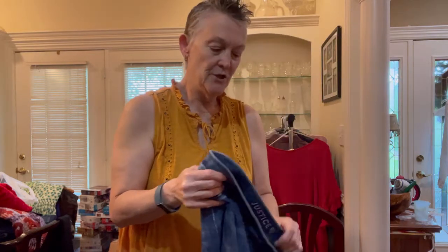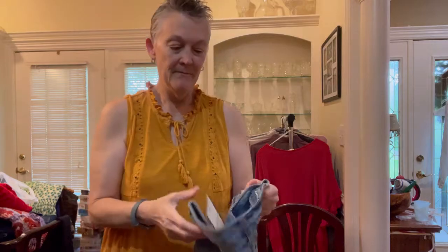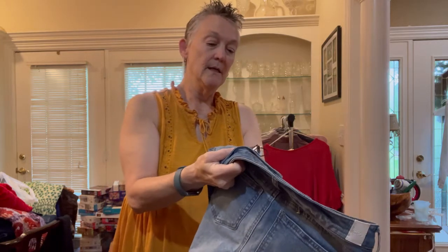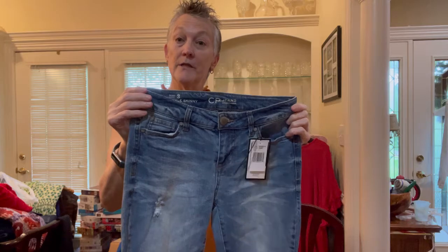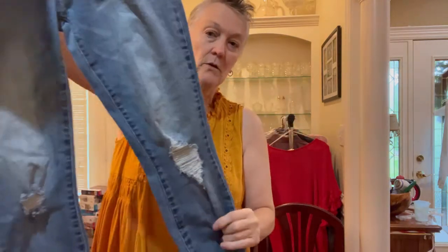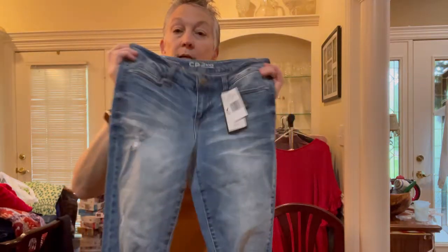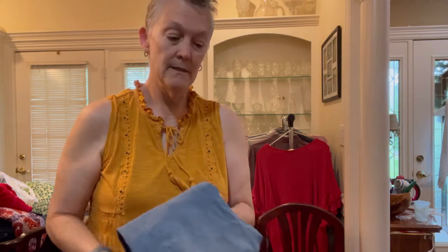I have a couple pairs of jeans. These are Justice Plus for my granddaughter — she's a big kid from the same parent family. My last pair of jeans is a pair of CP Jeans, exclusively designed for Dillard's. They are new with tags — really cute distressed, raw hem, size 3. I'm going to go back and add Dillard's to the listing. I don't know that it'll sell them better, but it does make people think these were sold at a nice department store.